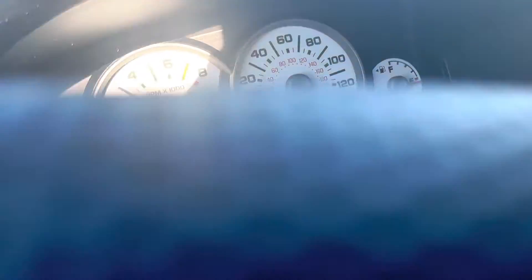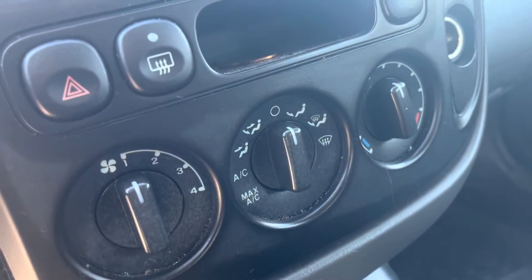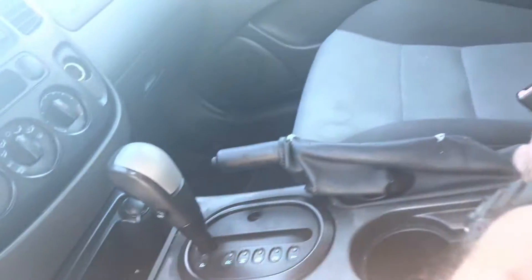It has all-weather floor mats, very nice white face gauges which I like, CD player, air conditioning, hazards, automatic. This is a rear-wheel drive one, so no four-wheel drive selector here. Nice size center console.